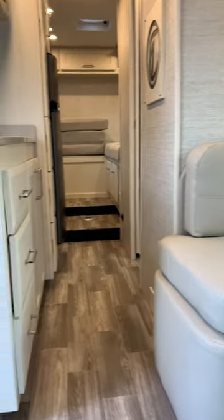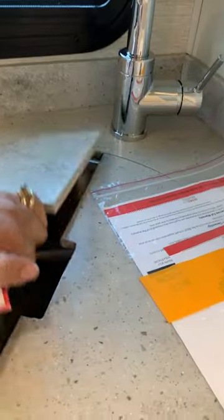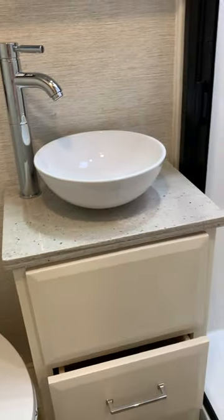In the living area you have a two-person booth-like seat and removable table. The kitchen has an induction cooktop, solid surface countertops, and a stainless steel single bowl sink. Nice convection microwave. This comes standard with a gas/electric seven cubic foot refrigerator.